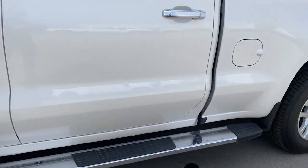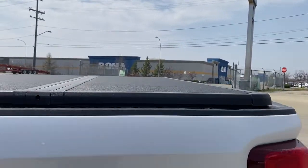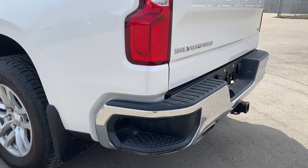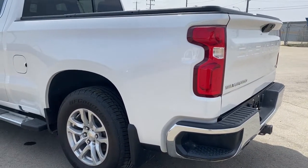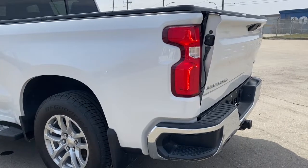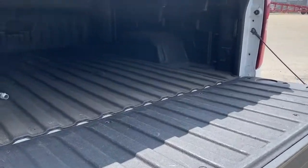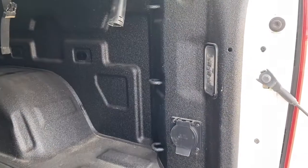Running boards are down below, along with the rear window slider, a hard tonneau cover, and the corner step bumper. Those corner steps can be found on either side of the bumper for quick and easy access to the box of the truck. This truck also has Chevrolet's easy lift and lower tailgate — using the key fob, push that button twice to drop the tailgate down with ease. The box of the truck has a spray-in box liner, 12 cargo hooks, LED box lighting, and a power plug-in.